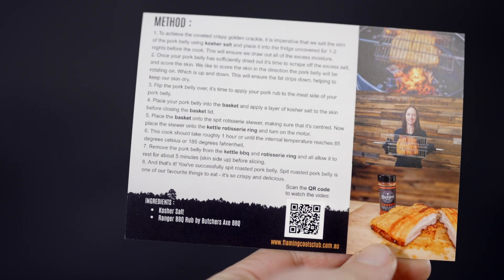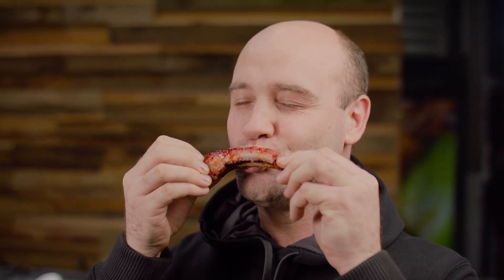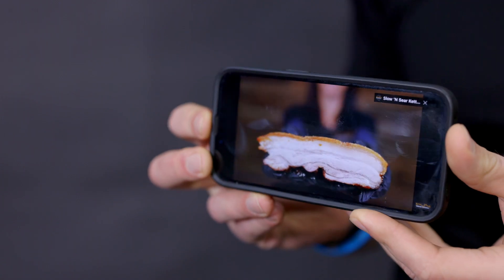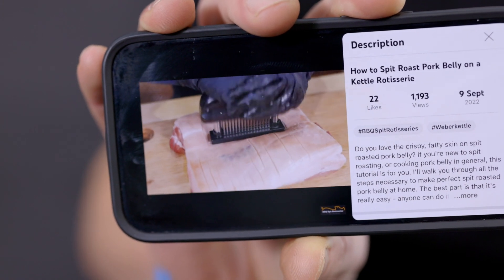You're also going to receive a Flaming Coals recipe card with QR code. But what's so special about this QR code? This QR code is your ticket to barbecue stardom. Simply scan the code with your phone and you'll be whisked away to your very own virtual cooking class with a Flaming Coals expert. It's that simple.